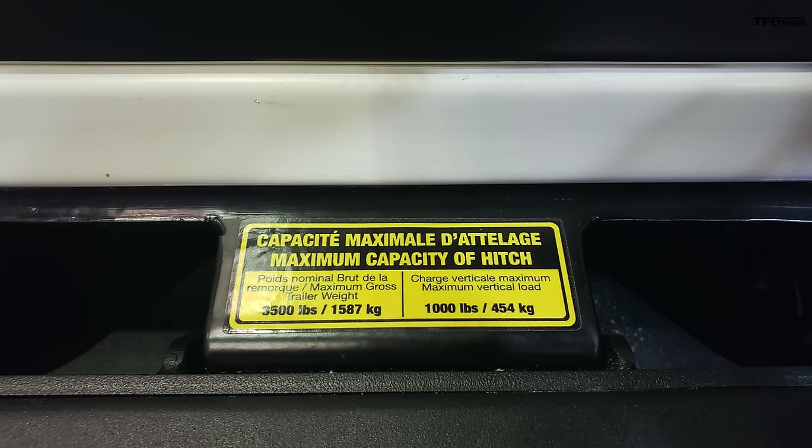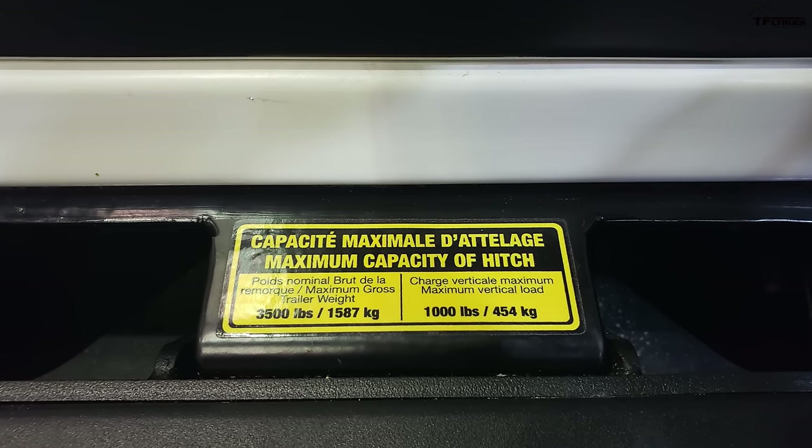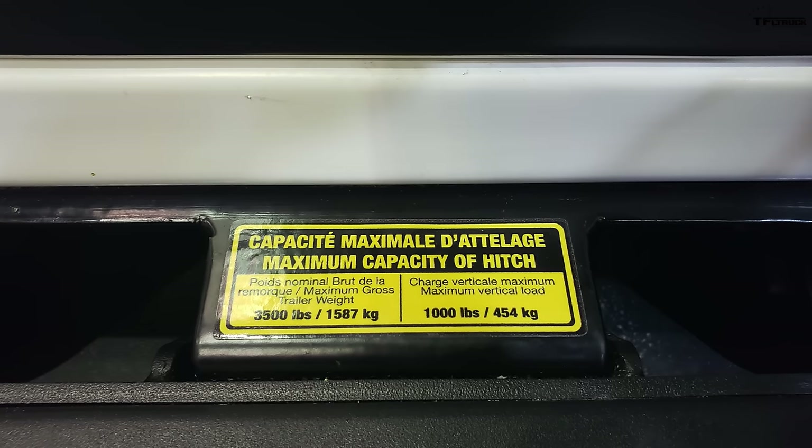The truck has a hitch in the front and a hitch in the back. You could put a winch on there to clear roads or help other people, or you can tow up to 3,500 pounds on either the front or the back hitch — so you can tow both ways.